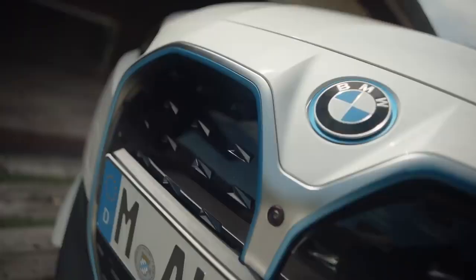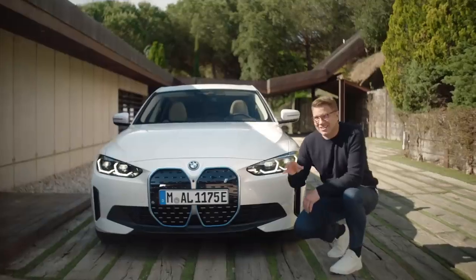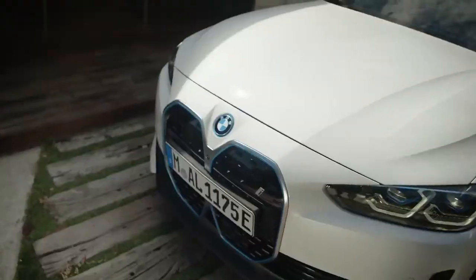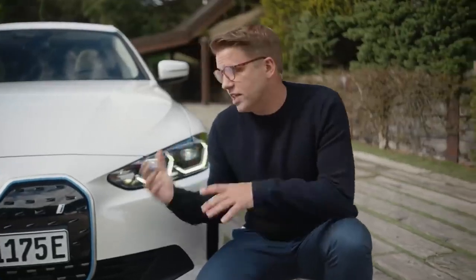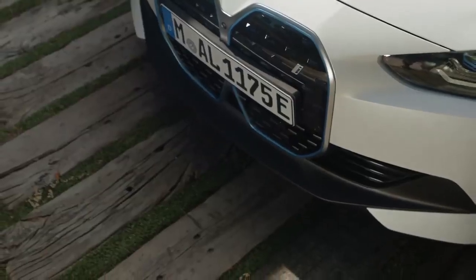The front obviously centers around the BMW kidney, but on this electric powerhouse it comes in the shape of an intelligent panel. The kidney holds sensory technology underneath the stylish design and the blue highlights mark it as one of the electric vehicle's innovations.